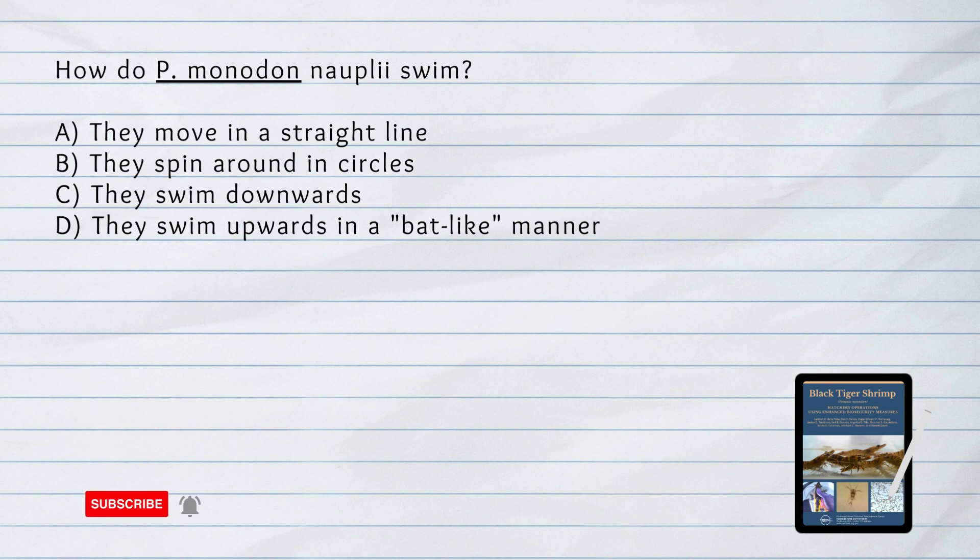How do Penaeus monodon nauplii swim? A. They move in a straight line. B. They spin around in circles. C. They swim downwards. D. They swim upwards in a bat-like manner. Answer: D. They swim upwards in a bat-like manner. Penaeus monodon nauplii swim intermittently upwards in a bat-like manner using their appendages.